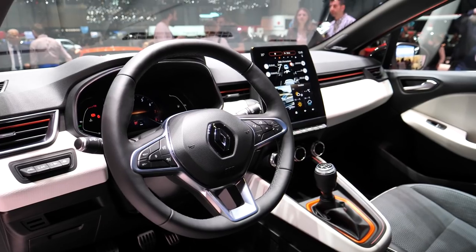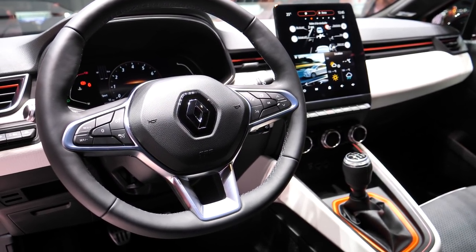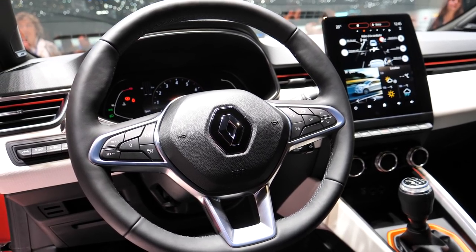Wow. Whether you like it or not, you certainly can't complain that Renault haven't innovated when it comes to what they're doing with the interior on this new Clio. That is really a radical change from what came before.